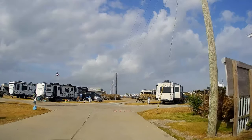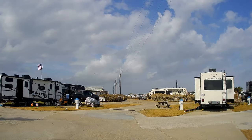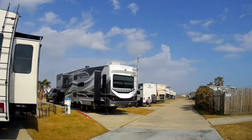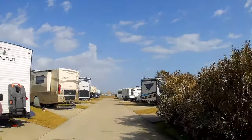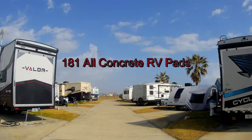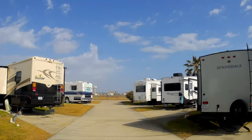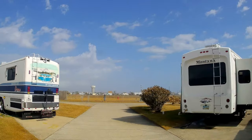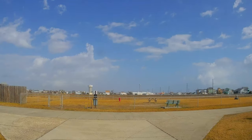I think I came in the back way, but that's okay — we can go around this way and then come back around. There are lots of sites in here. I don't have a map with me but I think there are about maybe 200 sites in here. Straight ahead you can see the dog walk area — a big fenced-in dog walk area, which is very nice. The streets look like they're all paved concrete.